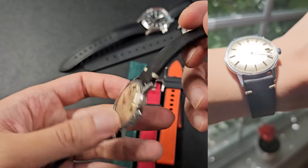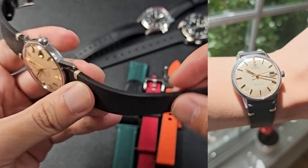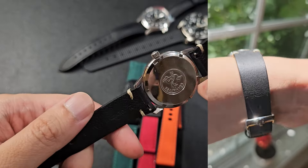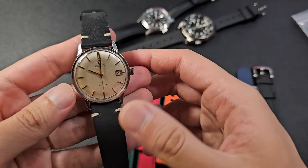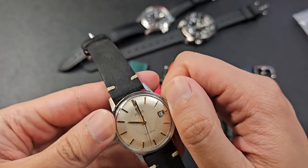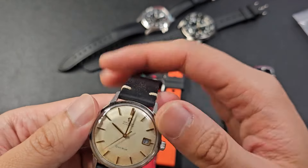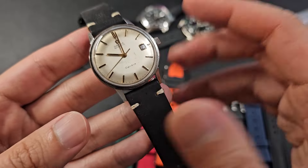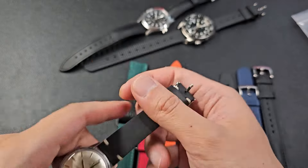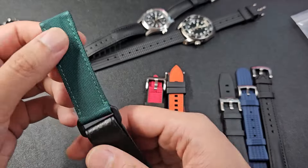Here's the suede leather strap on my Omega Seamaster — very soft and super nice. Importantly, they don't have the chemical smell you often find with straps from AliExpress. I once got a leather strap from AliExpress that looked nice but had a very heavy chemical smell out of the box, which put me off using it entirely. So those are the leather straps.